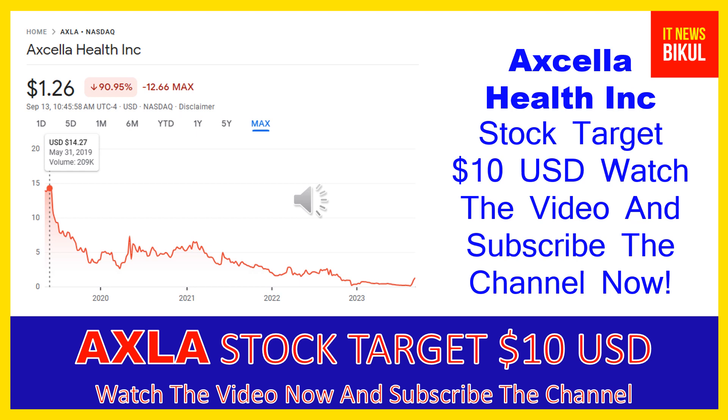Hello friends, today I have taken a very good stock for you that will give you very good returns in coming days. That stock is Axala Health Inc. Axala stock is now trading at $1.26 USD level on September 13th. If you want, you can invest now in Axala stock and earn good profit in coming days.